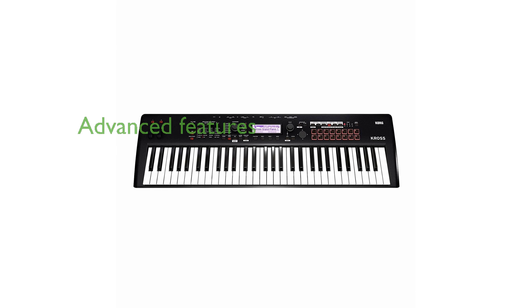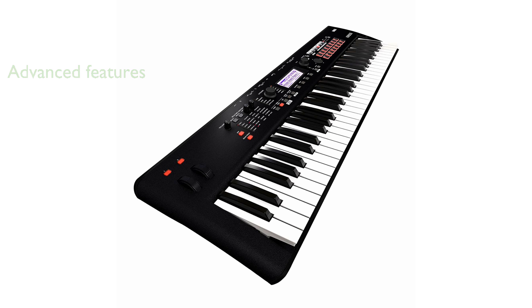With the addition of a pad sampler and USB audio and MIDI interface, the Cross 2 offers advanced features for sampling and connectivity. The intuitive user interface and real-time control section ensure seamless navigation and direct access to essential parameters, making it ideal for both beginners and professionals.